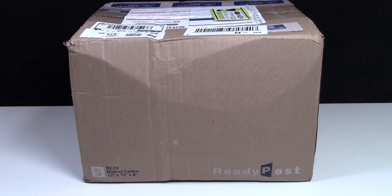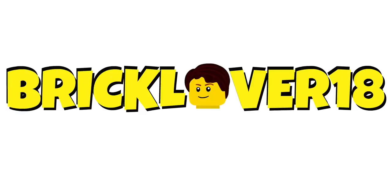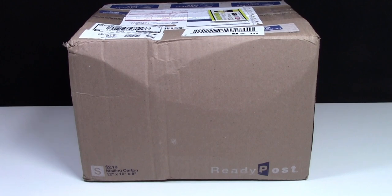Hey everybody, BrickLover18 here today with my 2015 LEGO YouTube Secret Santa haul. In case you missed it here on YouTube, about 14 LEGO YouTubers, including myself, did a Secret Santa this year.